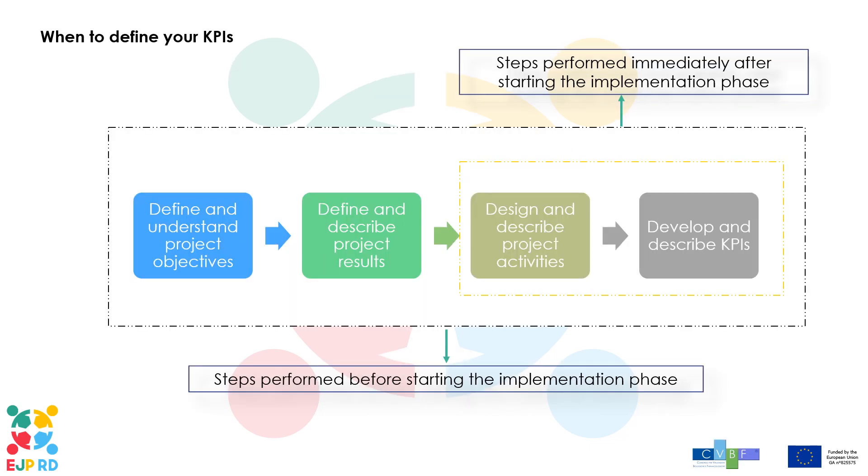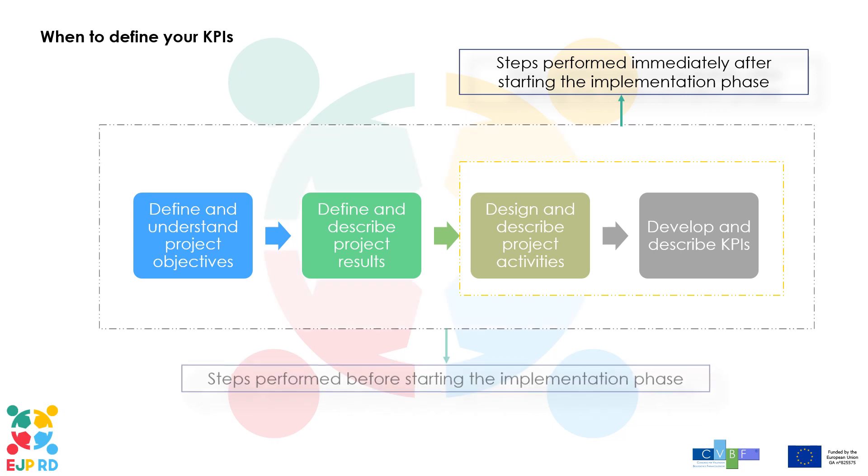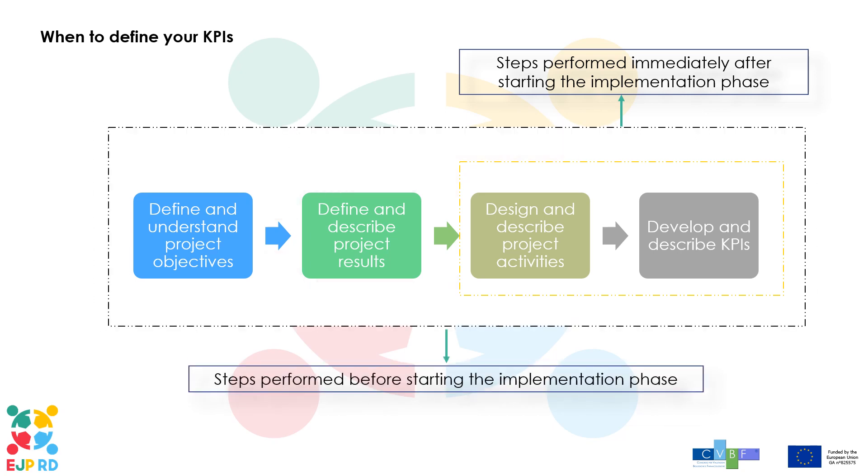When to define your KPIs? During your planning phase, where you define your project objectives, results and activities, you may also have established a series of checkpoints or milestones for your project. Quantifiable measures like this, used to evaluate the success of your project, are called key performance indicators.